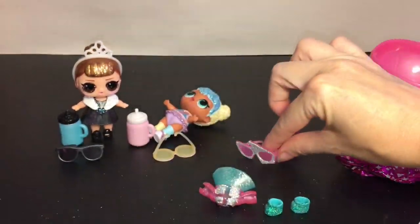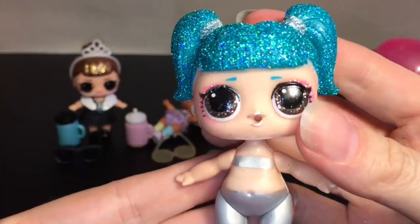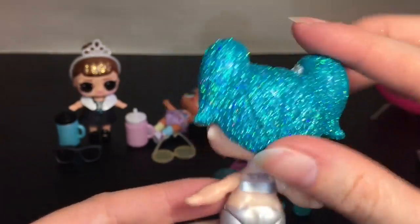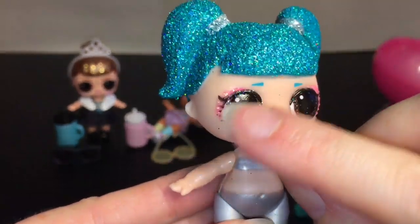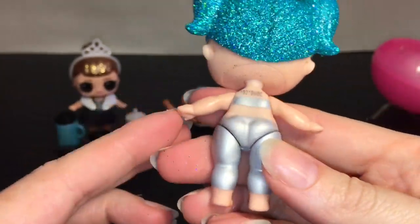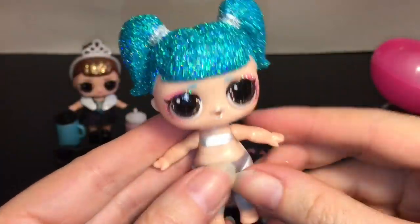Here are her cool funky glasses, and we have the adorable Glamster Knot! We now have three little glasses dolls — didn't even think about that. And oh my goodness, look at her hair — that is gorgeous! She's a color change one. There's like a fluorescent teal going on with some intense glitter and I absolutely love it. Even her pink eyeshadow is glittery. She has cool dark brown eyes and silver lipstick.